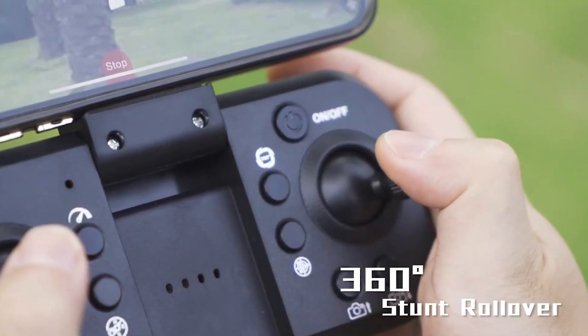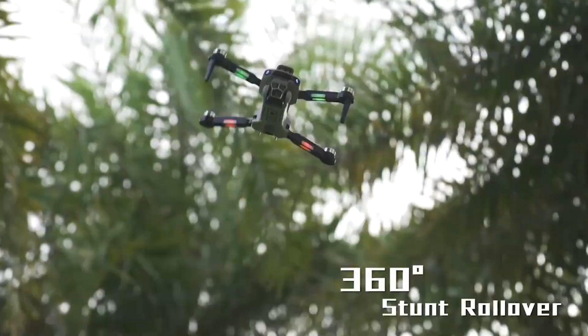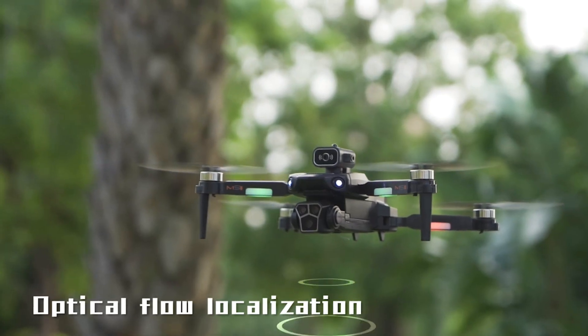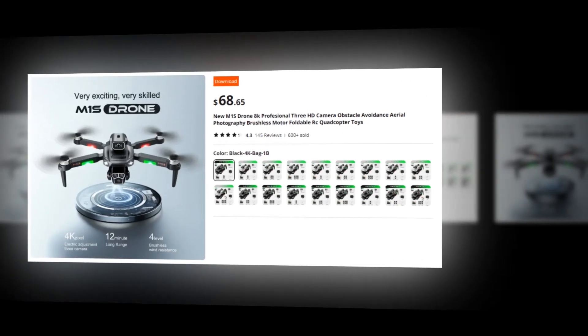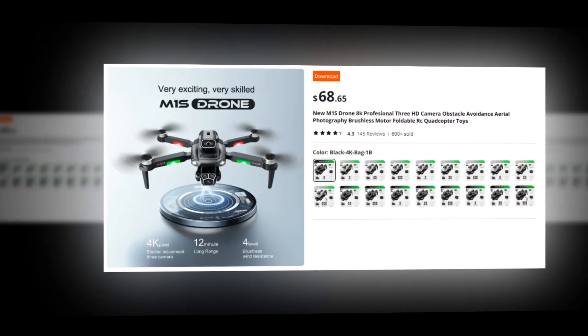Get ready to unleash your creativity with gesture recognition, 360-degree rolls, and trajectory indication — the M1S drone lets you capture mind-blowing shots from every angle. Thanks to optical flow positioning, hovering, and brushless power, the M1S drone delivers unparalleled stability and control. This drone has a 4.3 rating and 600-plus unit sales on AliExpress, so we recommend it to you.